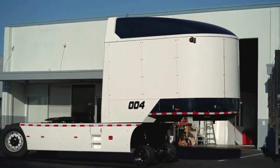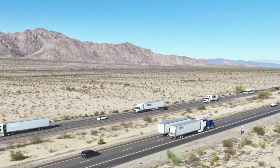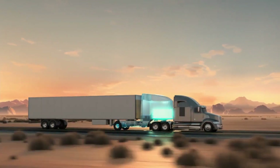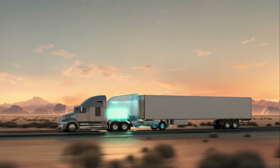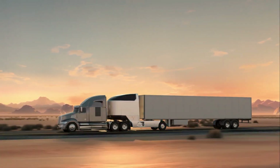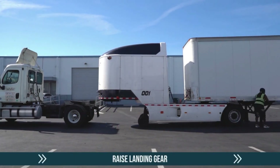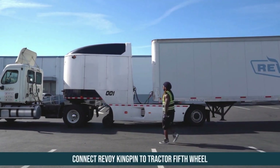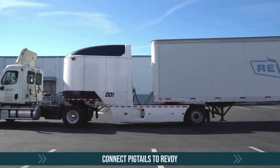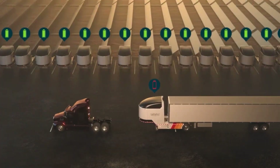Revoi is rewriting the future of trucking, and it's shockingly simple. This electric power module slides between a diesel truck and its trailer, instantly transforming it into a hybrid powerhouse. With up to 250 miles of clean electric range, it cuts fuel costs and slashes emissions by nearly 90%. The shocking twist? The module can be swapped in under five minutes, meaning no downtime. Revoi proves you don't need to buy new trucks to join the electric revolution.